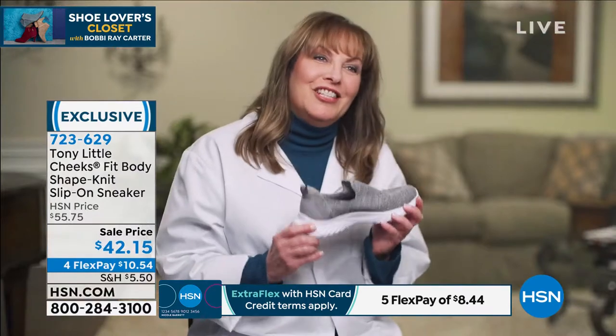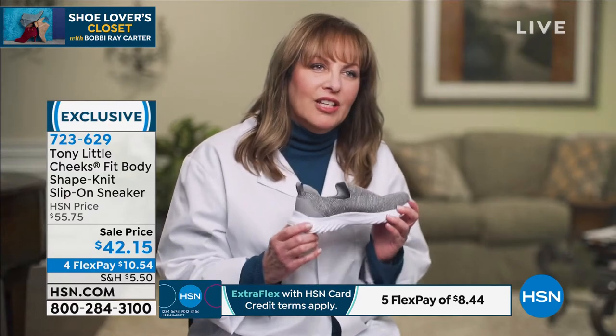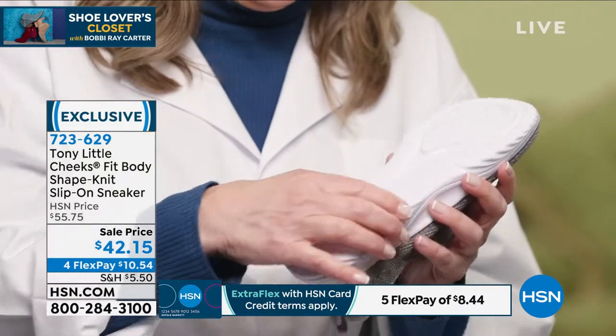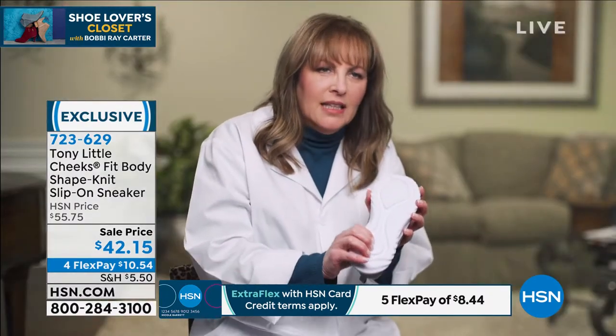Dr. Rabbits explains: These are the Chic Fit Body slip-on sneakers. The bottom has an air-infused lightweight outsole with a new energy transfer zone — an energy pad that gives you lots of shock absorption and cushioning, and as you're walking it transfers to the front of your foot for extra comfort. It's lightweight and wonderful.